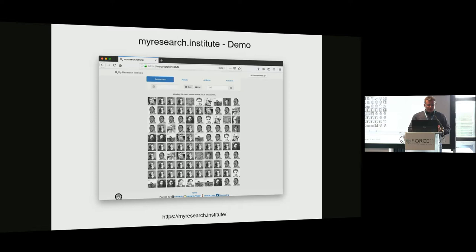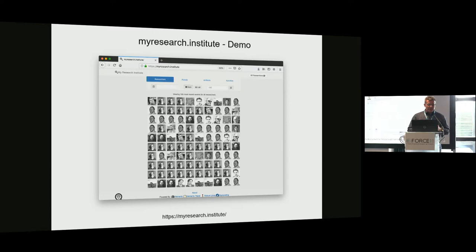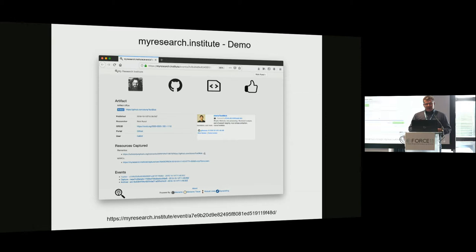At myresearch.institute you can look at the interface yourself. It's a calendar view of all the discovered, tracked, captured, and archived scholarly artifacts in chronological order. When you click on one of those artifact icons, you get a splash page about the scholarly artifact — information about who created it, where it was created, what kind of artifact it is, and additional metadata. You also see the messages sent between pipeline components and a link to the web archive where you can replay the archived object.